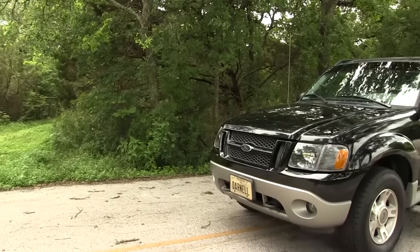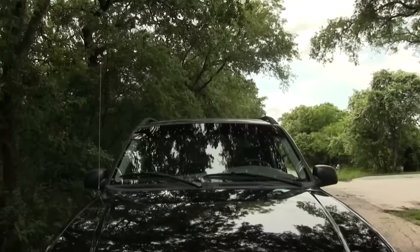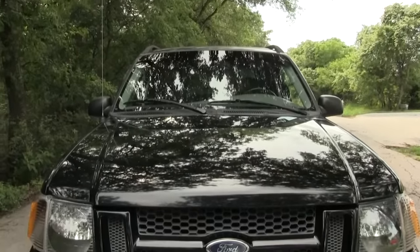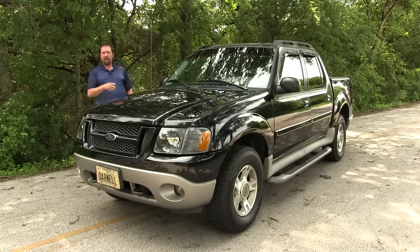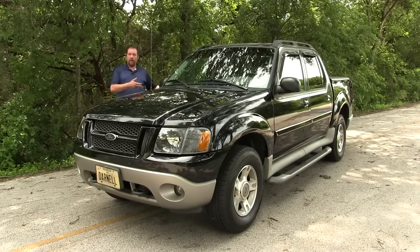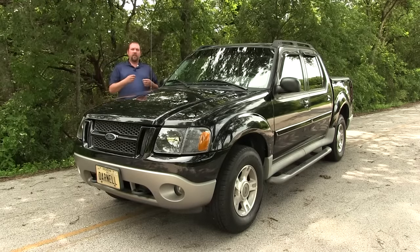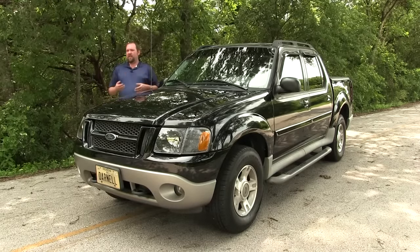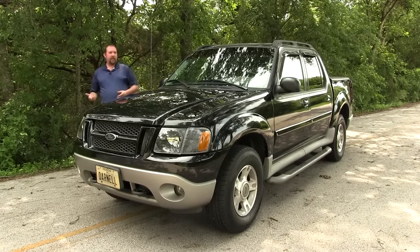Ford came out with the Sport Track for the 2001 model year. Ford wanted to extend its lineup of sport utility vehicles in the early 2000s. They did this by taking the current, at the time, generation 95-01 Explorer chassis, lengthening it, putting on a pickup bed, and calling it a sport utility truck. Ford wanted to do this to appeal to young buyers that wanted not so much a full F-150, but didn't want a Ranger either.